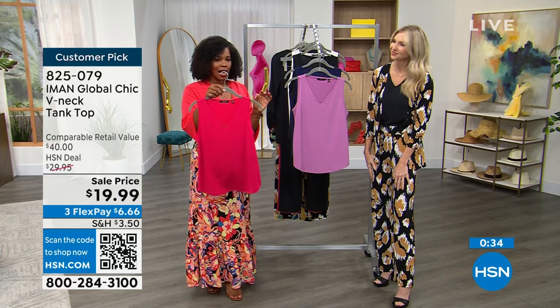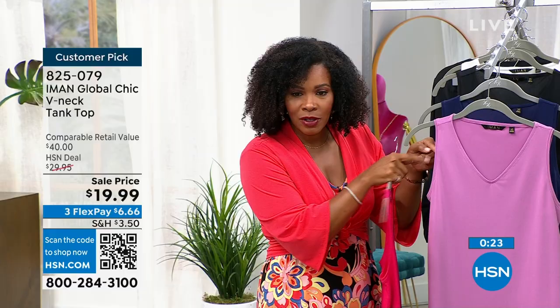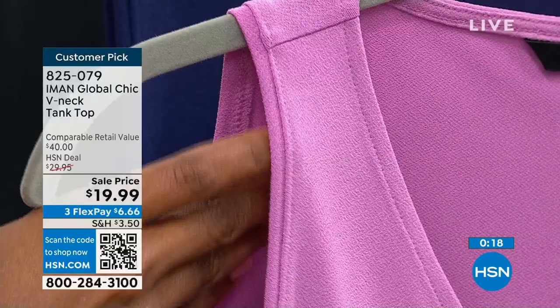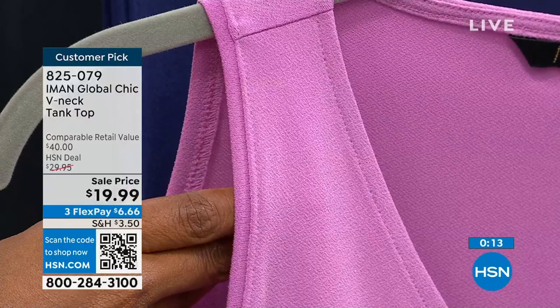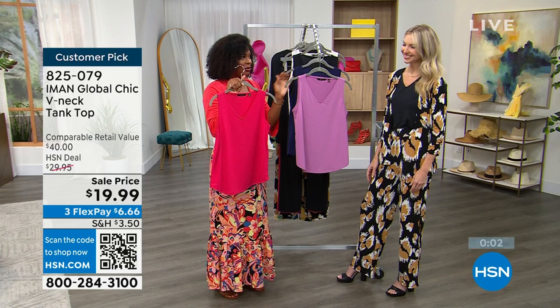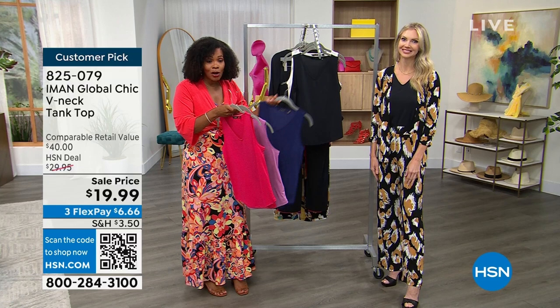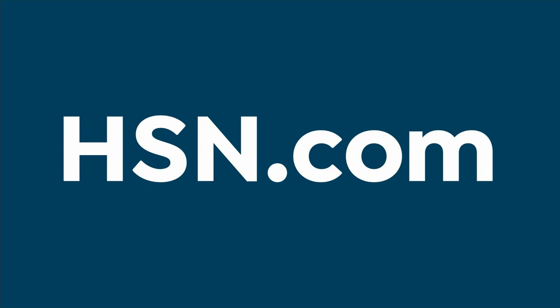One little detail I love — there's almost a little step detail along the side of the tank, just a beautiful design element. You can also see that crepe de chine stretch fabric there. Colors: wisteria, rose red, bright navy, black, and cream. You're saving $10 getting them today. Item number 825-079 — please don't miss out.